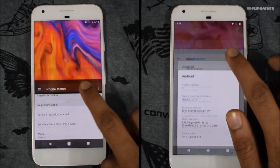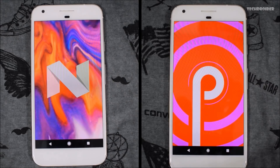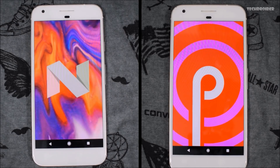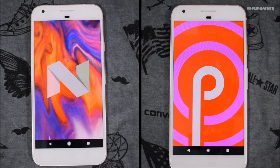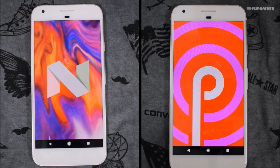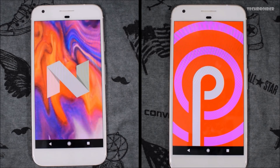In this video we are going to do a speed test comparison between Android 7.1.2 Nougat vs the latest Android P. Speed test is the only way to calculate the progress of Google in terms of speed and to see how much improvement Google has done in terms of performance of the latest OS. I have already made a separate video on Android 8.0 versus Android P speed test, so go check that out.